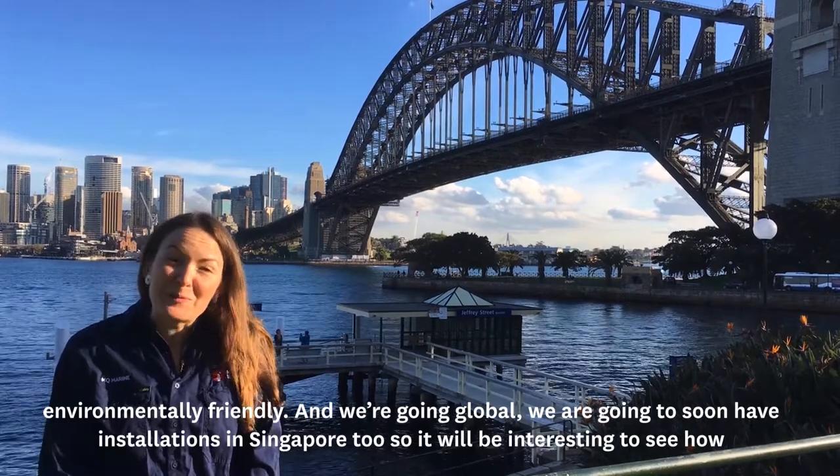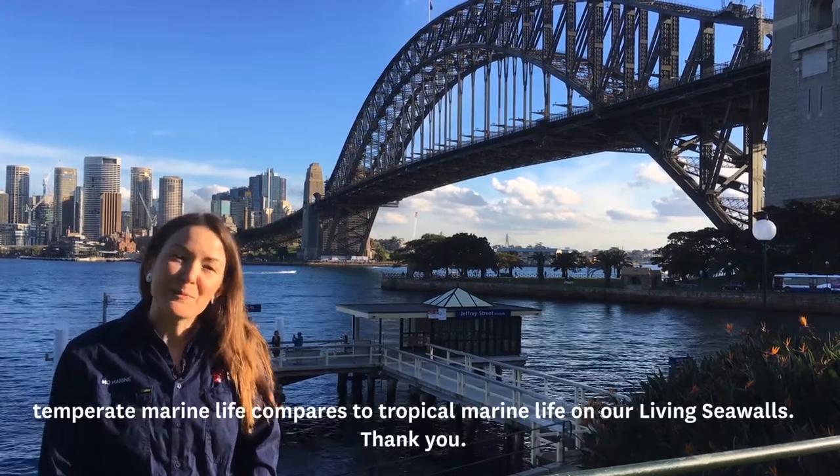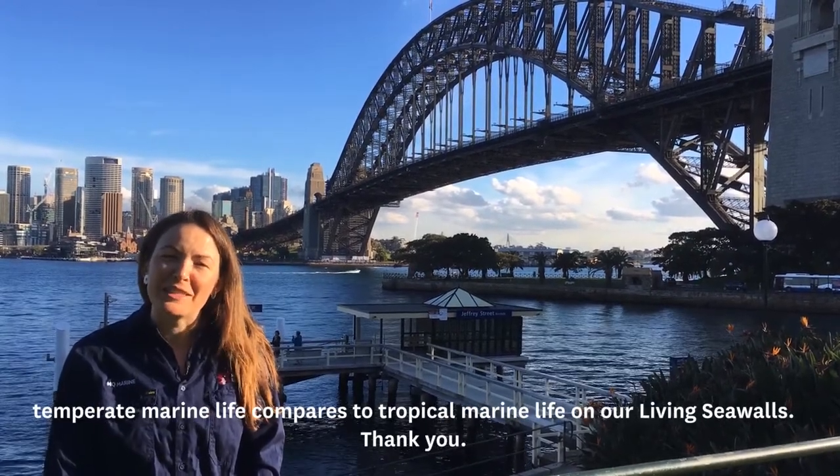And we're going global. We'll soon have installations in Singapore too, so it'll be interesting to see how temperate marine life compares to tropical marine life on our living sea walls.